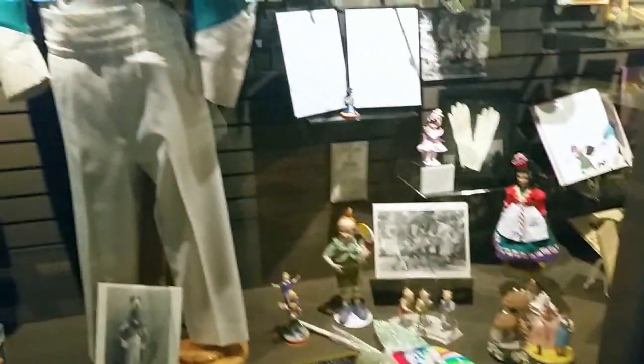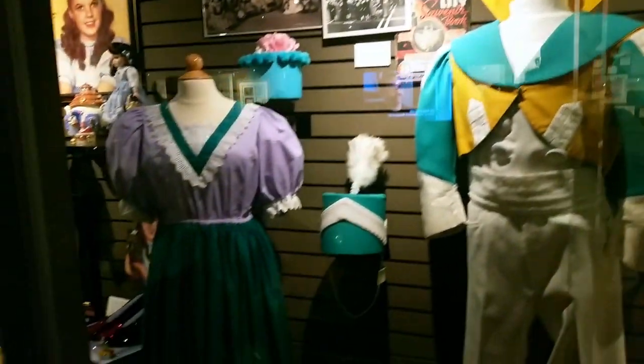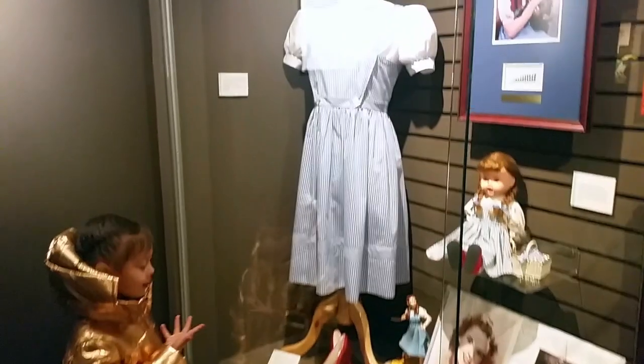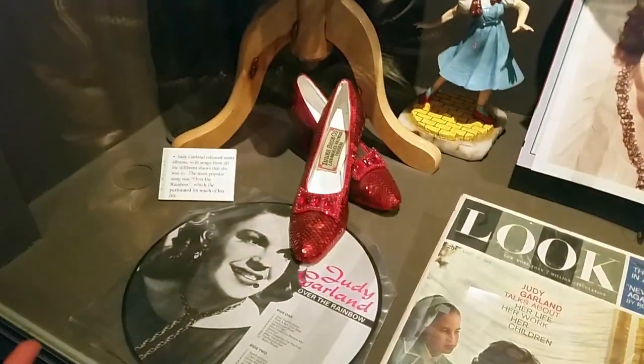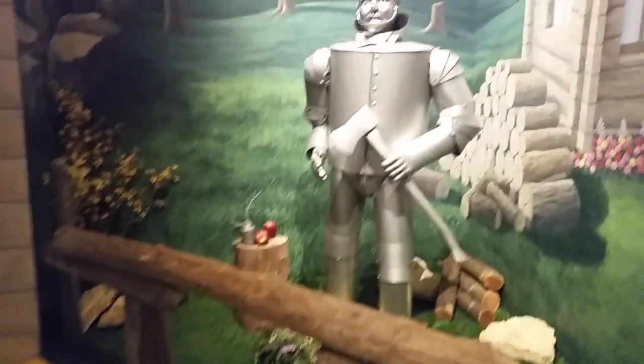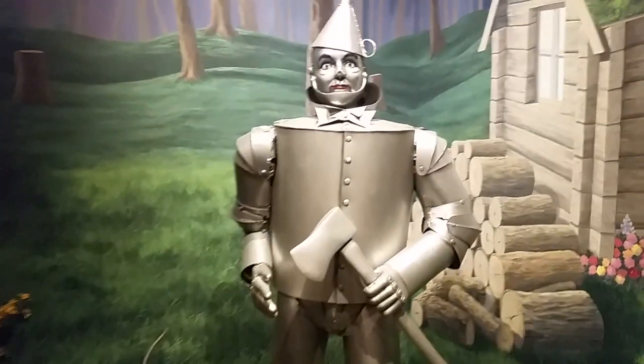Look at these munchkins all over the place! Munchkins. And that's the real dress. Right there — oh, this is actually a replica dress, not the actual real dress. But this is a piece of the real dress right here. There he is — little Tin Man.